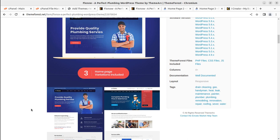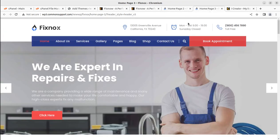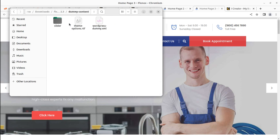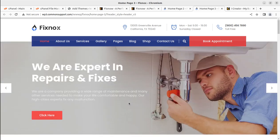Let us create a stunning website for plumbing services — we can target any of these three websites. I'll show you the theme pack first. When you buy the theme from ThemeForest, you will find the changelog, licensing, dummy content in XML format, and documentation. This is the main installable file that we are going to use for our installation.